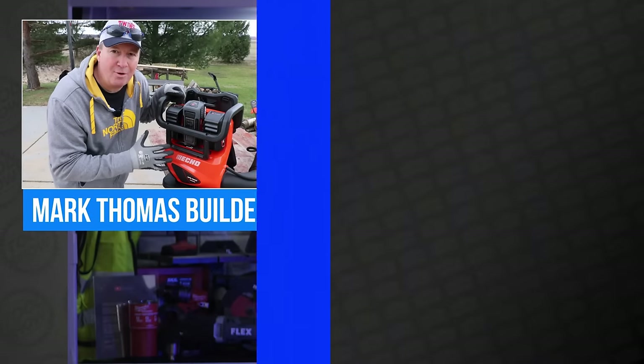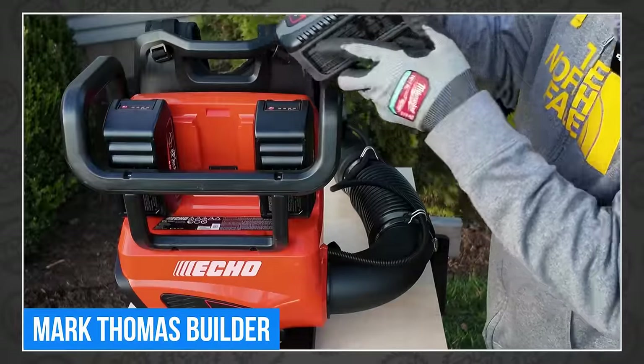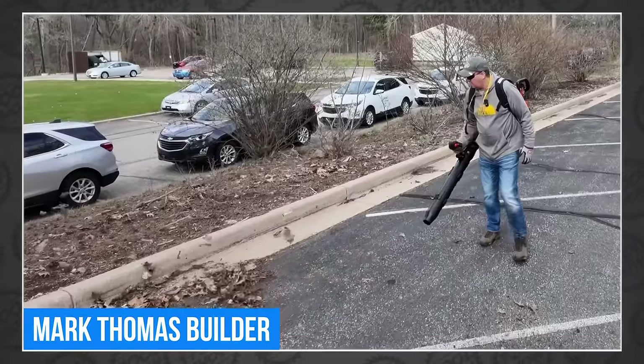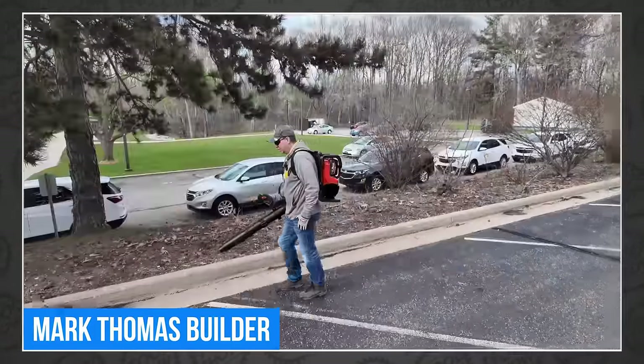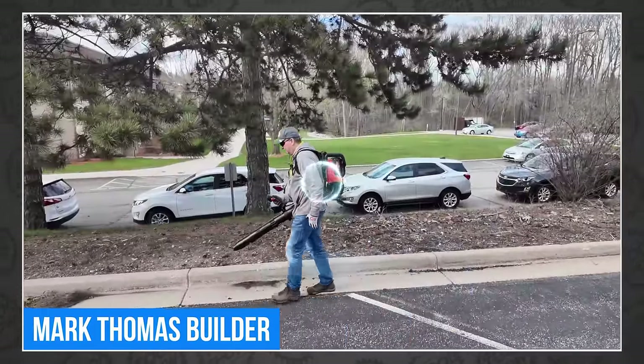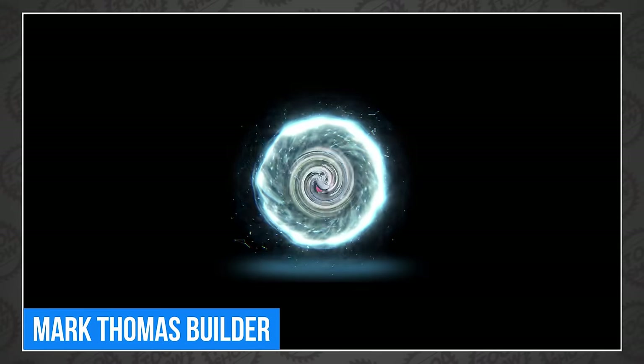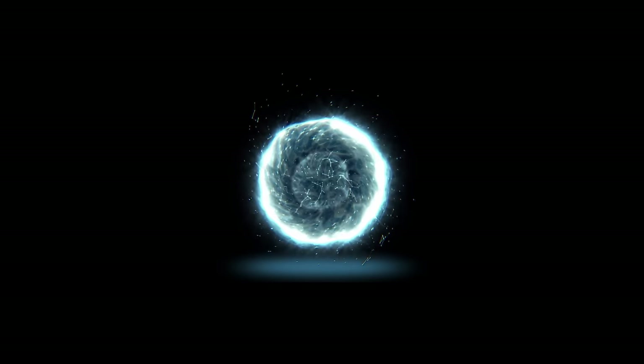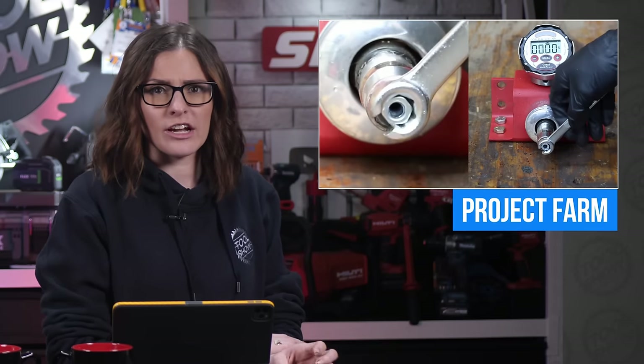There were a ton of great tool videos you might have missed this week, starting with Mark Thomas Builder. Mark wondered what would happen if you put not one, not two, but three batteries on a blower. Fortunately for him, Echo did just that, and as you'd expect, it blew a lot of leaves and then opened a portal to another dimension, slowly dragging everything you know and love into the void. Oh, that took a dark turn. Sheesh, Echo, calm down.